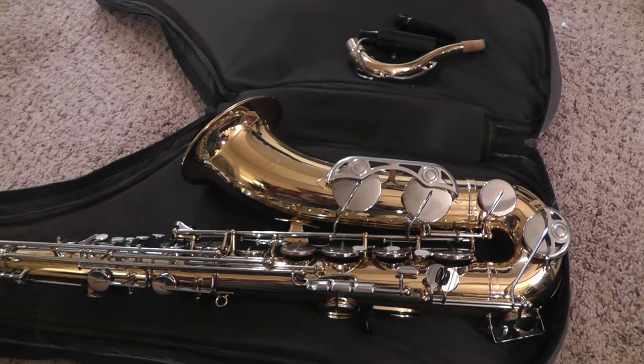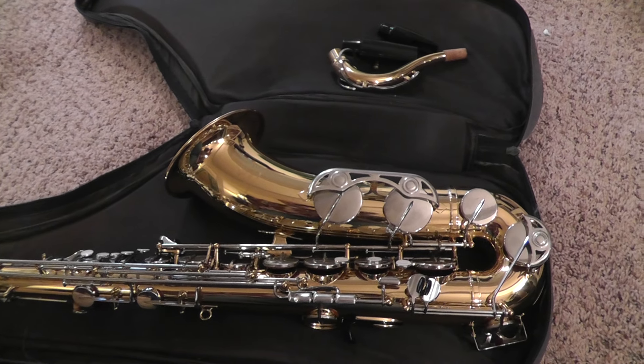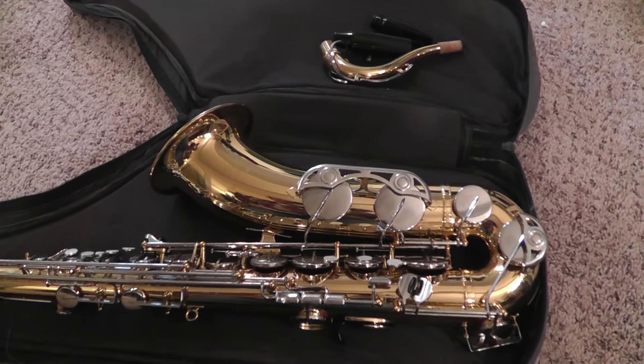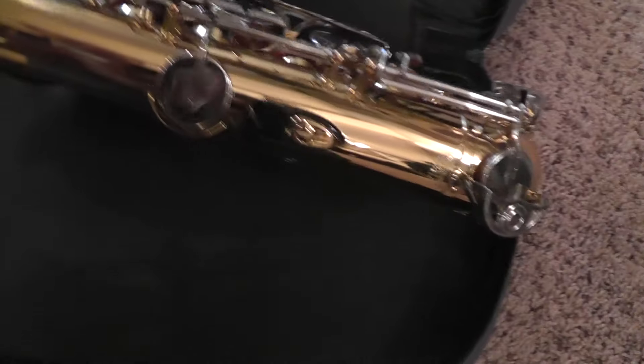I ended up getting it for $60 because it just looked so bad. I saw that you could wipe the dirt off of it, got it home, and this is model YTS-26.